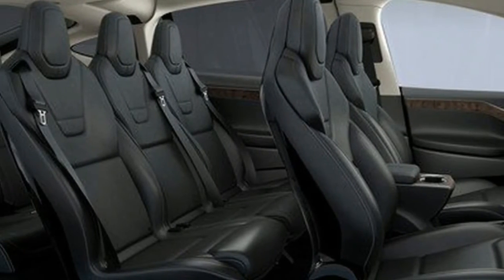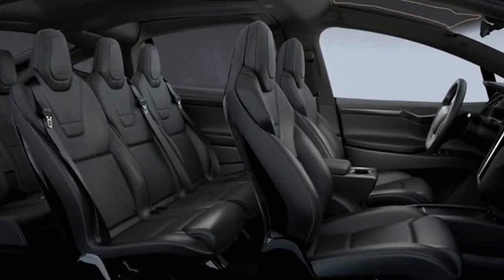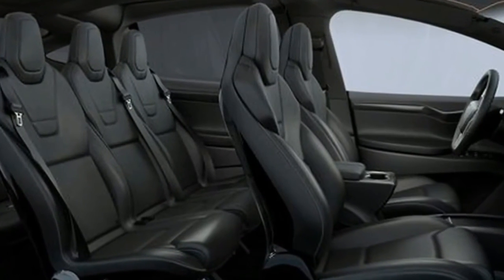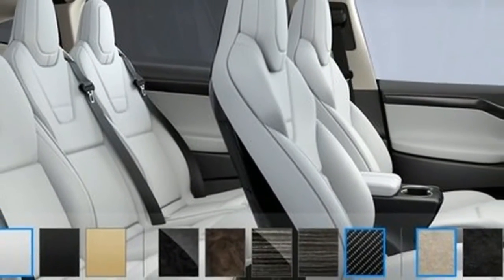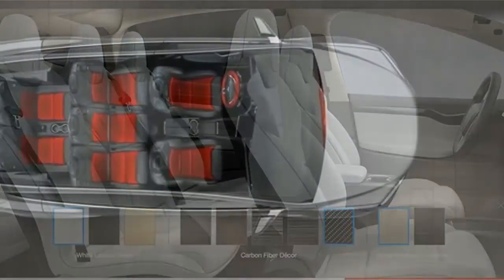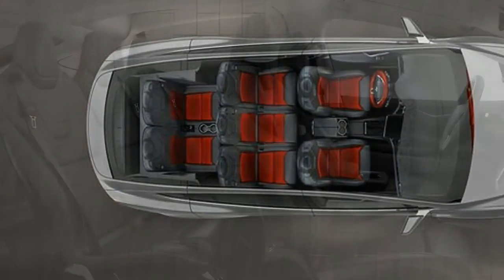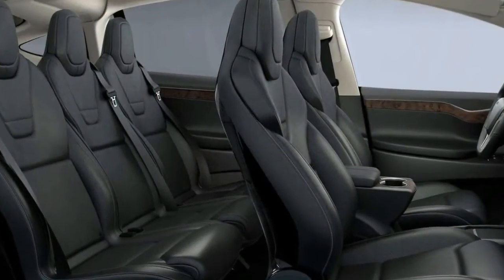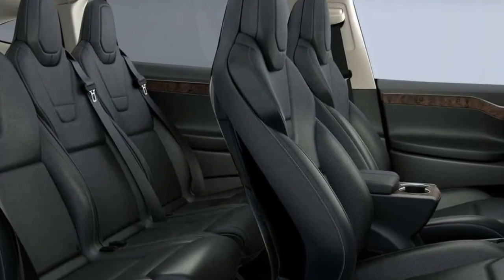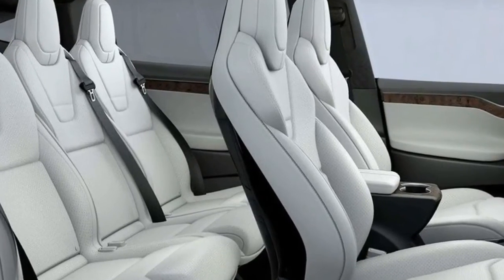Meanwhile, the third row can fold flat for more storage. There are two seating layouts offered. The seven-seater comes with the full 2/3/2 arrangement outlined above, but there is also a six-seat arrangement that has the middle seat of the second row removed for added cargo capacity and more individual passenger room. Customers can choose between three upholstery color schemes: ultra-white, tan leather, and black leather.